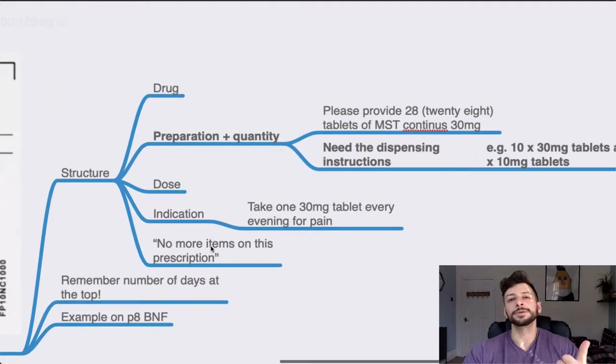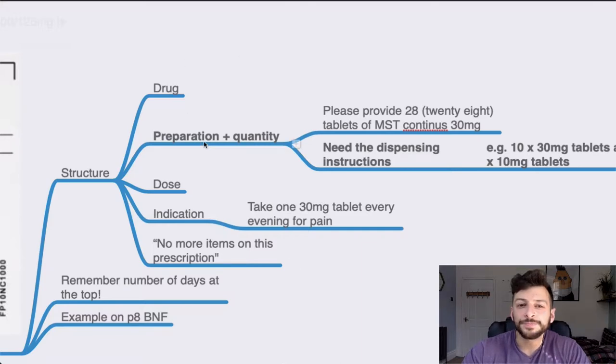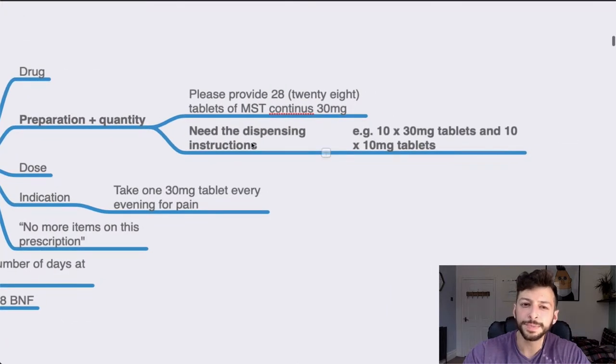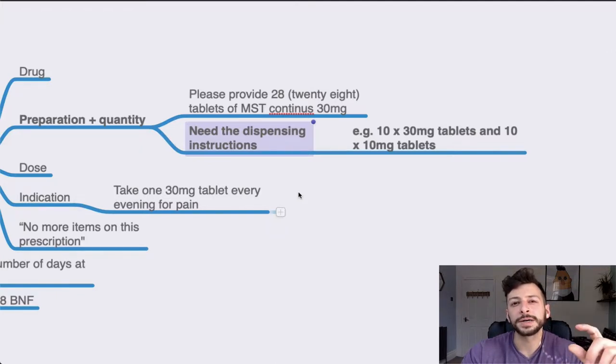The general structure: remember dose, drug, route, frequency. You also have the preparation and quantity — this is the extra detail you need in an FP10 compared to a cardex, where you have to say how many tablets to provide over a certain amount of time. 14 days is typical, but it may be shorter or longer depending on the patient's context. You may also need to include the actual dispensing instructions.